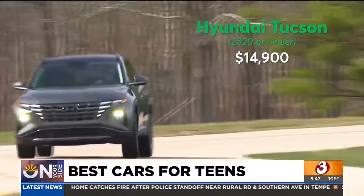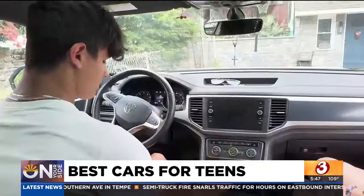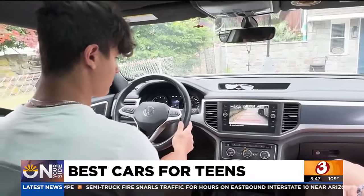Luckily, cars continue to get safer, and prices in both the new and used car market have stabilized, so we've been able to point families to even better options this year.